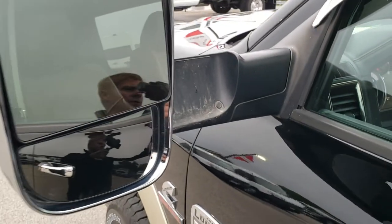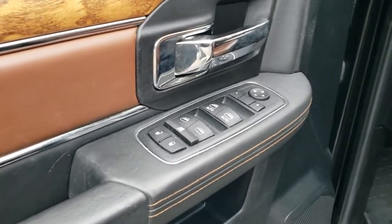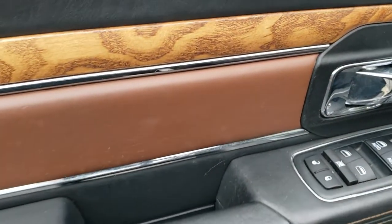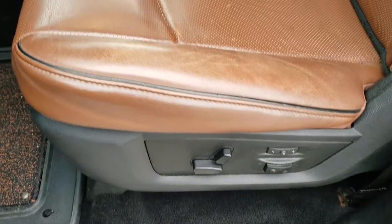It has the heated fold-out tow mirrors, so they fold out and also fold in — they are not power fold. Power windows, power locks, and power mirrors. You get the nice real wood grain trim on the Laramie Longhorn package.